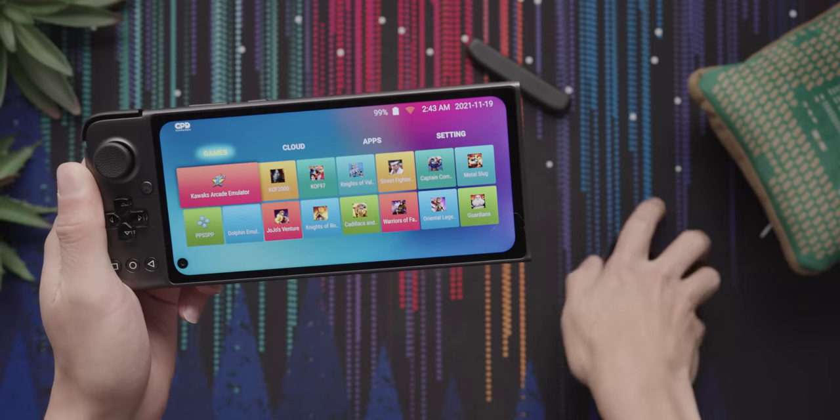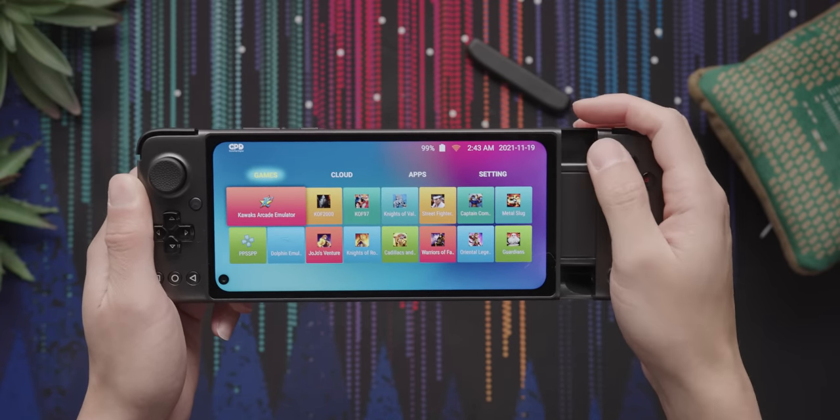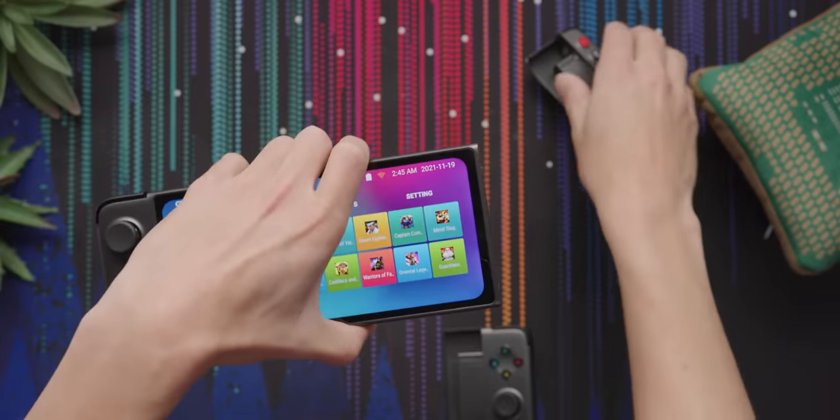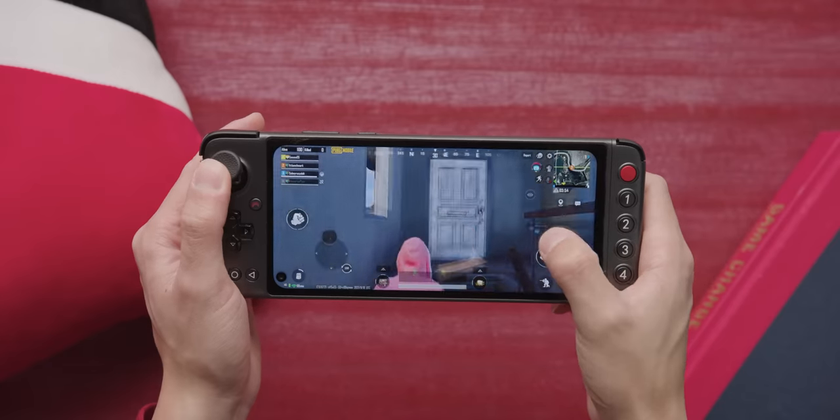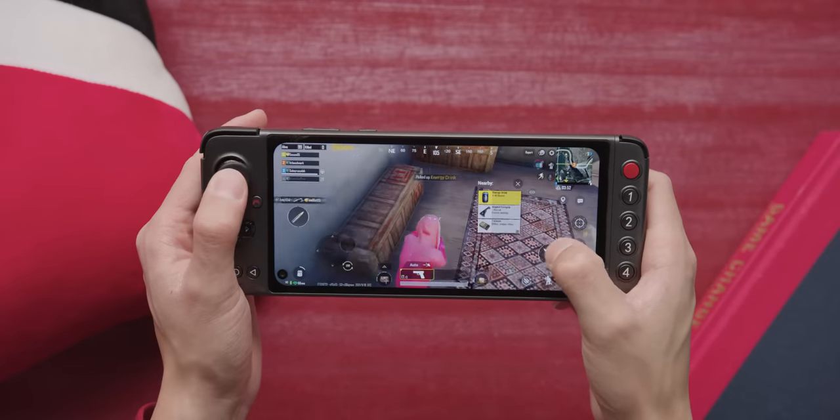It can be fitted with a traditional thumbstick and button controls for emulators and streamed console games, or replaced with a five-button hotkey cluster that GPD says is ideal for first-person shooters. The idea is that you can aim with your thumb on the touch screen and use these buttons for utility features.